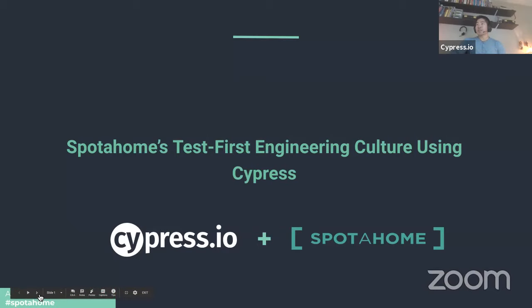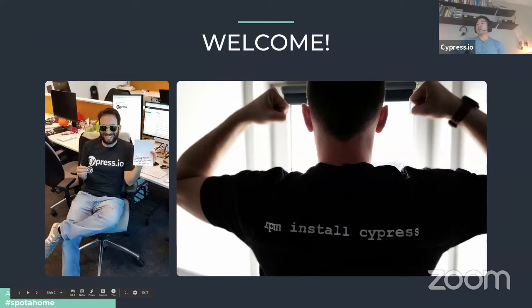I'm joined by the Spot at Home team. After today's webcast — which is being recorded — we will send an email in the next day or two with a link to the recording, as well as an opportunity to get a thank-you gift: one of our magical t-shirts made of the finest cotton. We'll send that along with a brief survey to help us understand what content you find valuable.